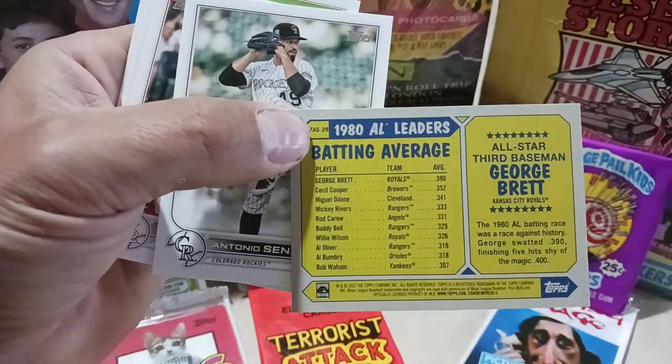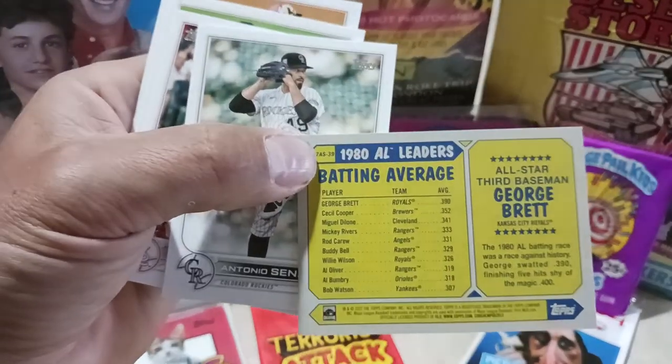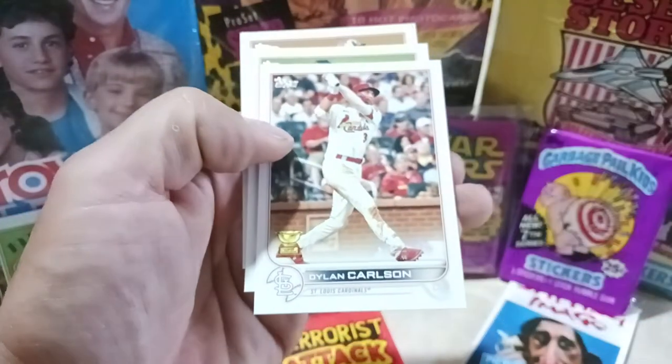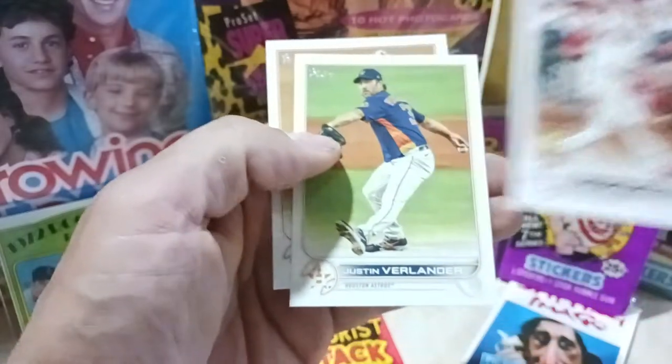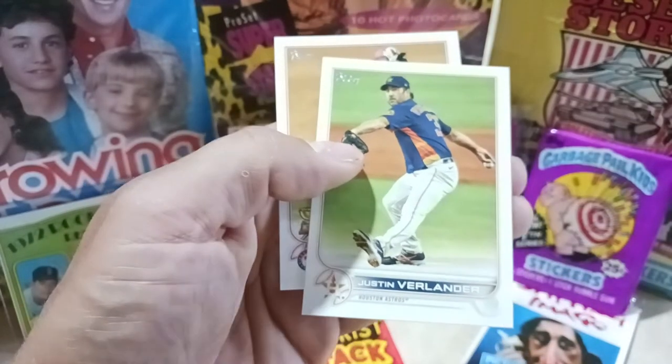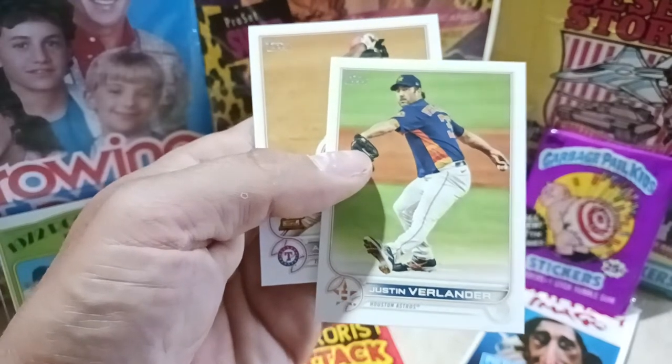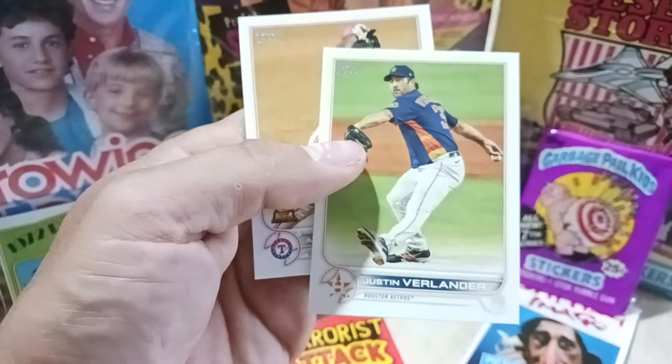Followed up by Cecil Cooper, second in AL batting — look at that, .352, Cecil was a monster for those of you who didn't know. Gold cup card of Dylan Carlson, and good old Justin Verlander.